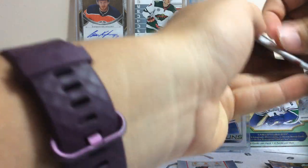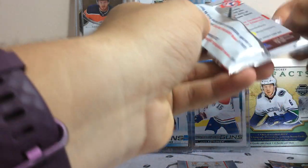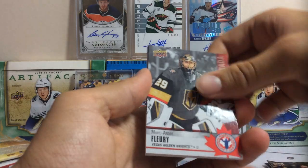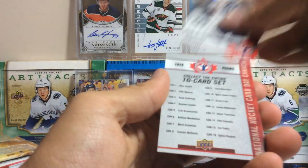Next up, National Hockey Card Day in Canada. We got Phil Esposito, Marc-Andre Fleury, Nick Suzuki Rookie, Landon McDonald, and Shifley.